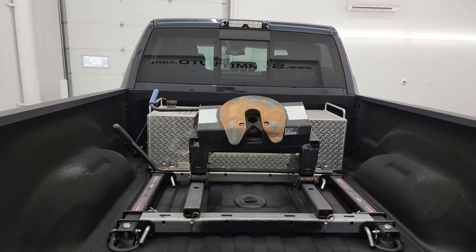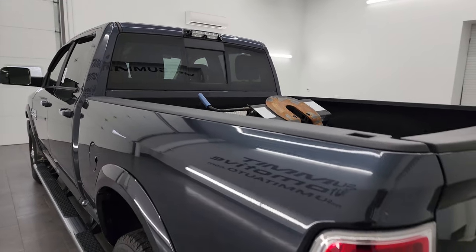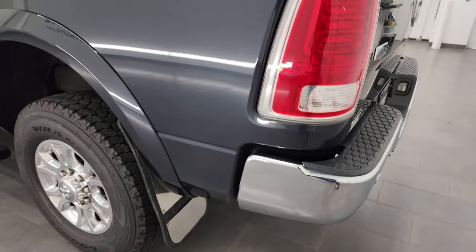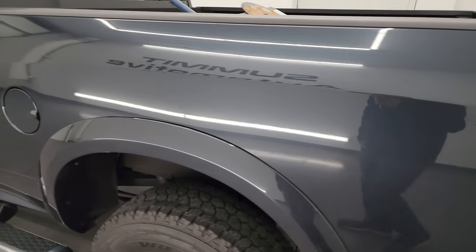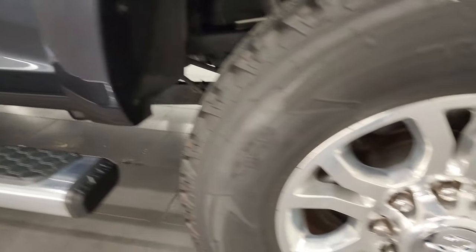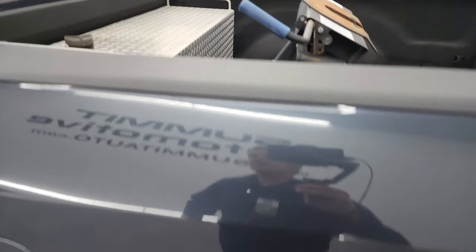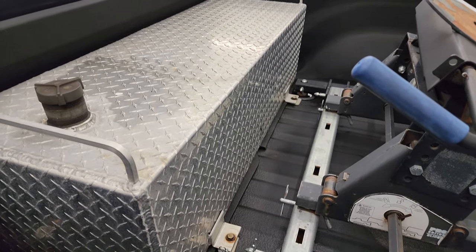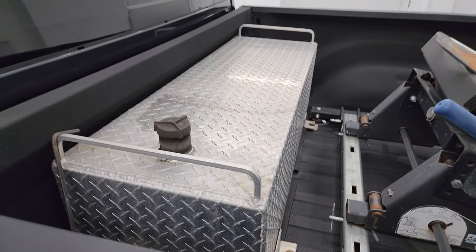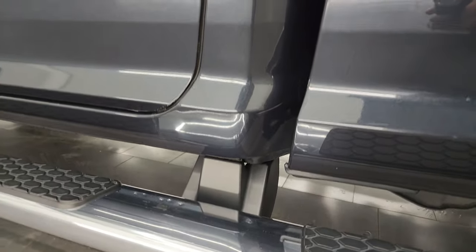It also has an auxiliary fuel tank. I'm not sure exactly how big it is — I've looked all over and can't find the size. I'm just guessing around 30 gallons, but don't quote me on that.